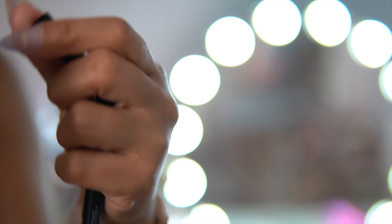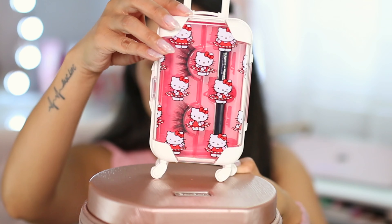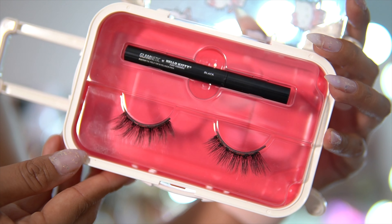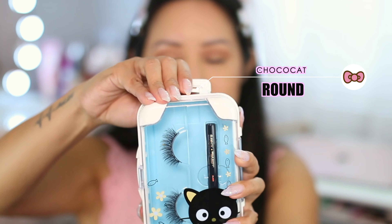When you open it, there's a mini size of the Glamnetic black liner. This is their full size liner, and this one just says black, felt tip. This one is the Glamnetic Hello Kitty collaboration liner, and this one is the regular felt tip magnetic liner from Glamnetic. It also has the little rotating wheels at the bottom, and they really do work — it really does kind of glide along.